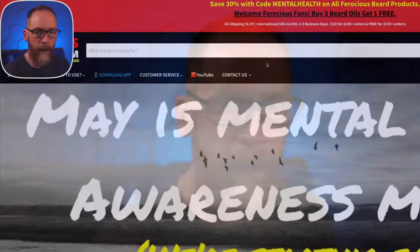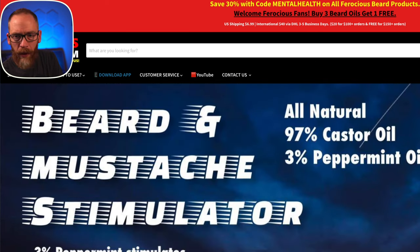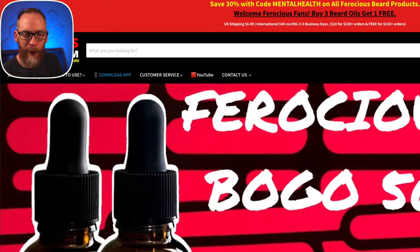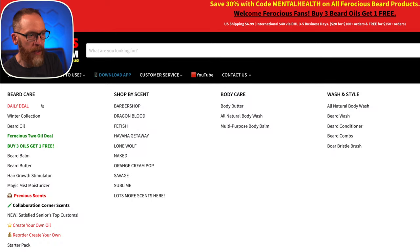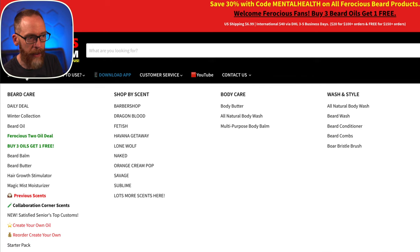For Mental Health Awareness Month you can save 30% until the end of May using the code 'mental health,' which brings the price down quite a bit. The website is a little overwhelming because there's so much on it — Nate's been in business so long that he's added products and scents over time. There's a daily deal; today it showed a butter for $12.99 unscented, which would offset costs nicely. There's also a buy-three-get-one-free deal. Nate is very responsive — you can message him on Instagram, use the contact feature on the site, or even call him directly.